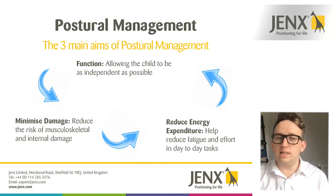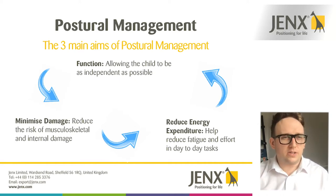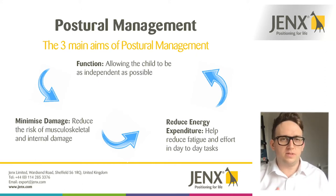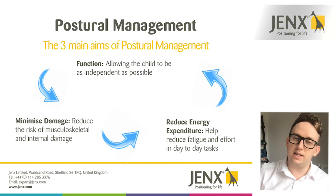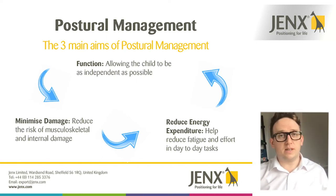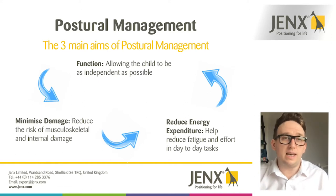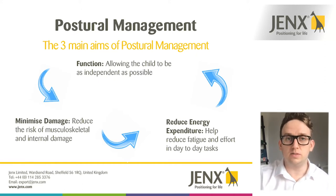The third aim is reducing energy expenditure. It might sound counterintuitive, but consider a child that struggles to keep themselves upright in a chair and spends the whole day using energy just to maintain that position. Because they've spent all that energy trying to find a functional position, they're not able to engage in classroom activities or any therapeutic program. It's about conserving energy so you can be more functional when you actually need to be.